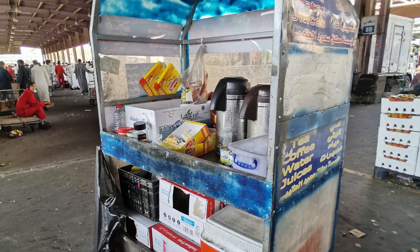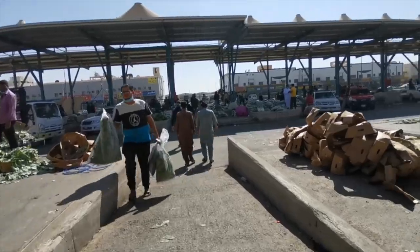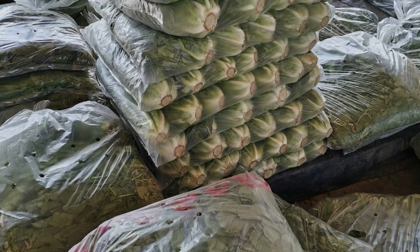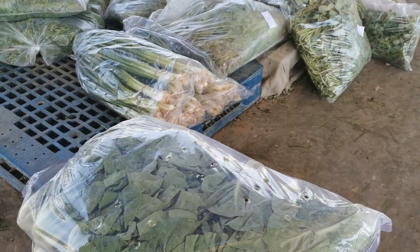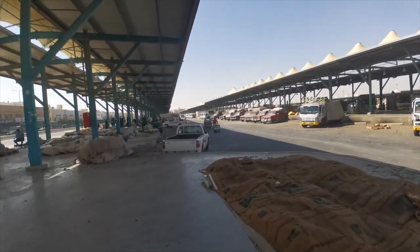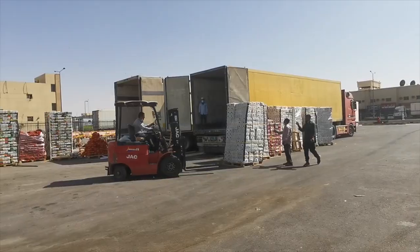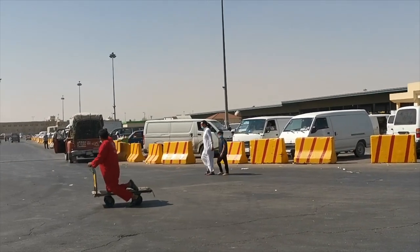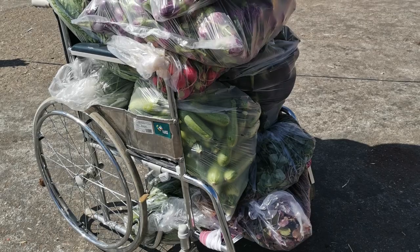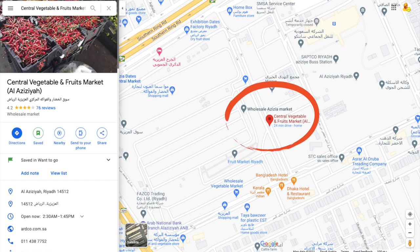This is a drink stall. We spent about one hour there, window shopping. Overall, it was a good experience. If you are interested, look for this place on the map.